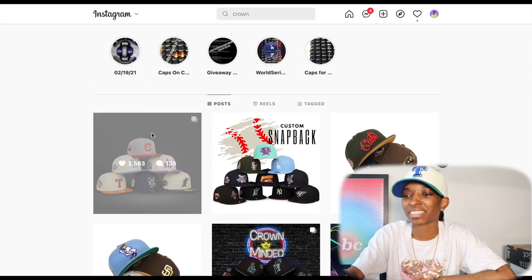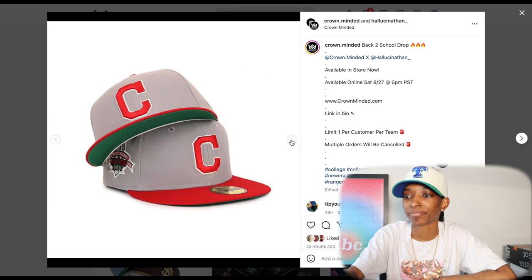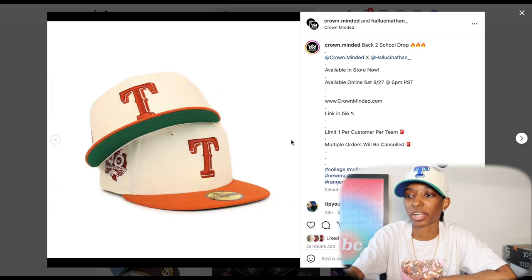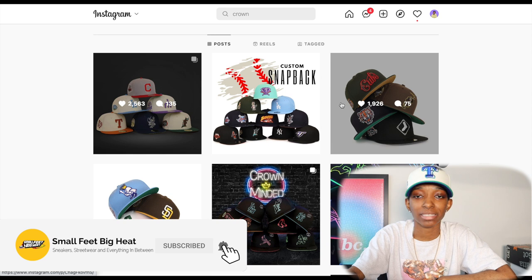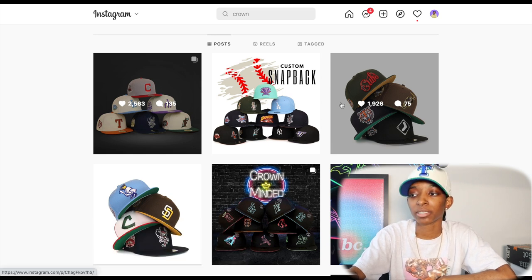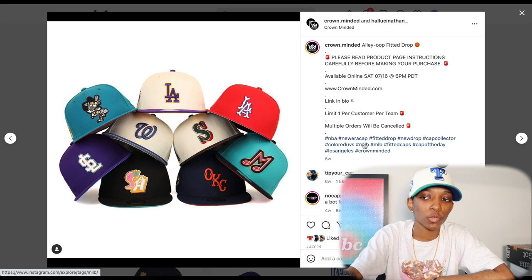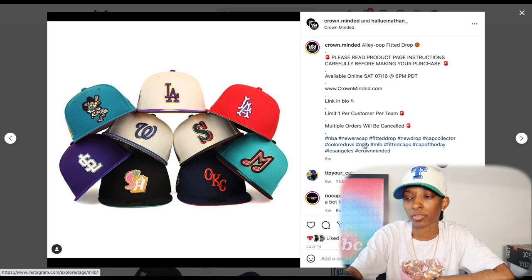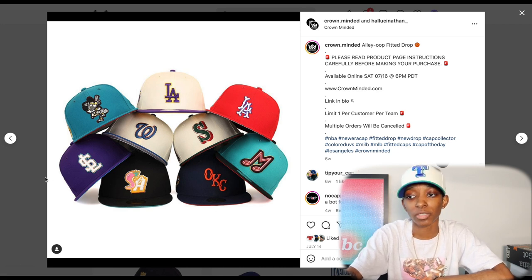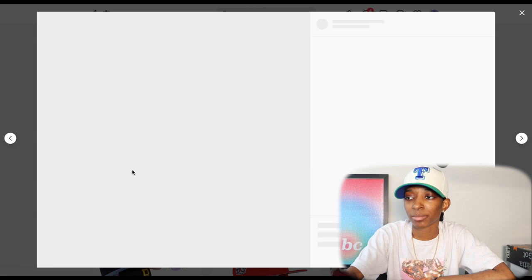Here is Crown Minded. I think they've been dropping a lot of heat recently — consistent heat. Here is the back-to-school drop happening this weekend. Great off-white crowns. That Texas Rangers is crazy. They also routinely drop snapbacks, so if you're into snapbacks and not just fitted hats, Crown Minded is a good look. Here's the alley-oop fitted drop, which was very popular. That Washington Nationals flew, the Dodgers-Lakers crossover flew, the Supersonics-Seattle Mariners flew — I'm still looking for that one. Great collection, a lot of people really liked it.